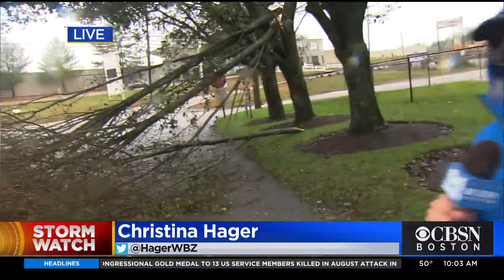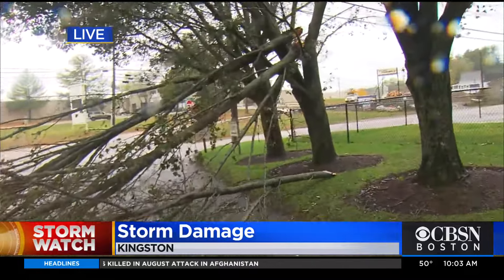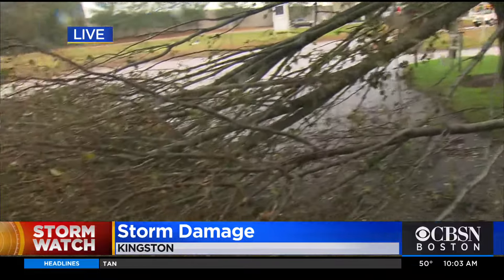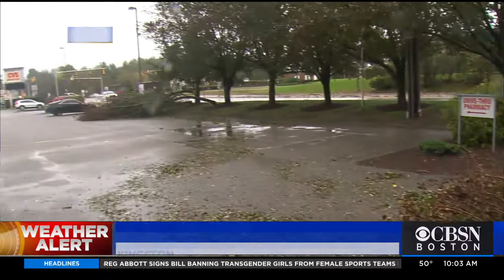It's windy out here right now and there are trees and branches like this all over the area. We just crossed over from Duxbury into Kingston so that we could get a cell signal to bring you this live. But I want to show you some of the things we came across earlier.